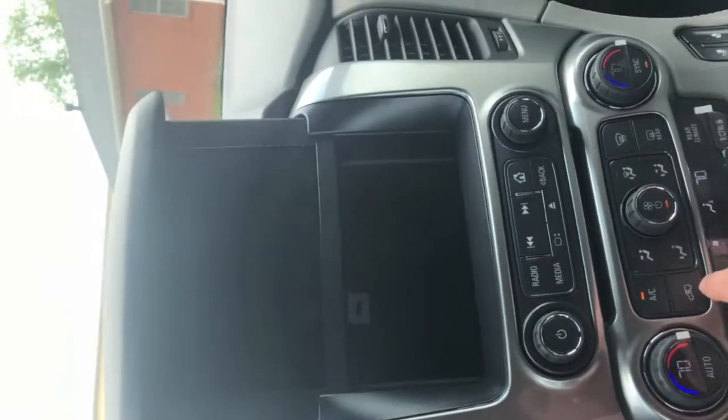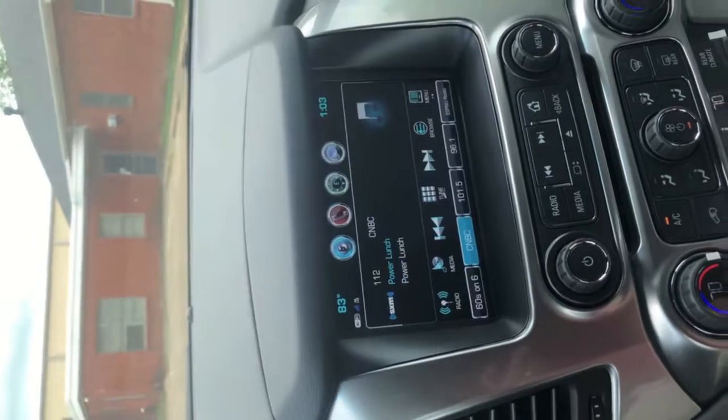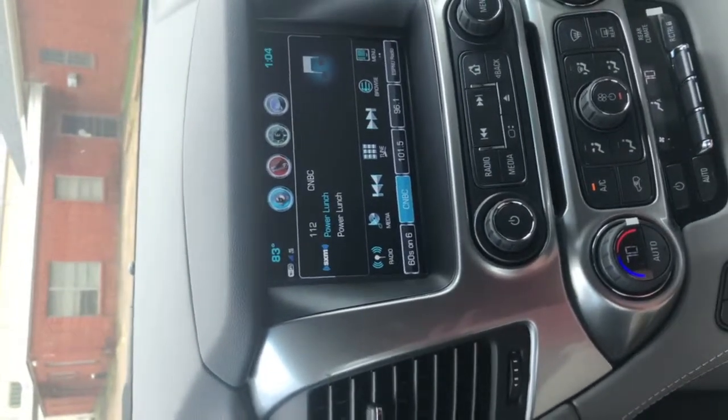Then you can put the screen back down just like this, hit that button again, and it shuts down and locks up. Nobody can tell that anything is even in there — so it's a really neat feature to have.